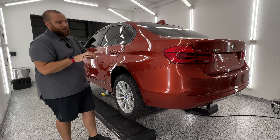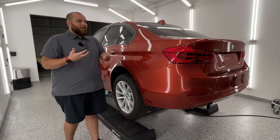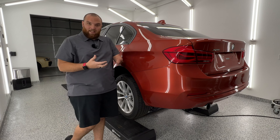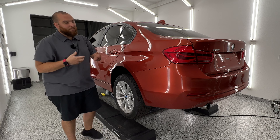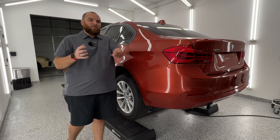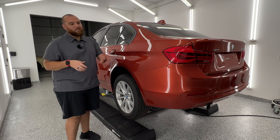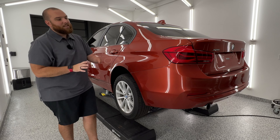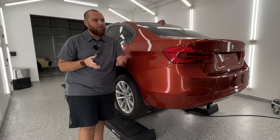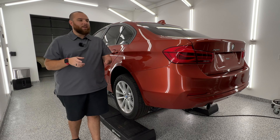This car is in for a full paint correction and ceramic coating — not an extreme luxury vehicle, just a daily driver for this client. This is actually a new client, first time working with them, so we have to have some different conversations. This car came in with super low mileage, which was kind of interesting. It's a 2018 and has 8,600 miles on it.